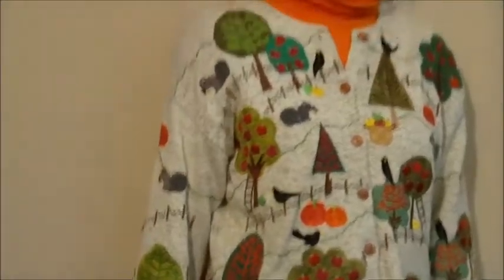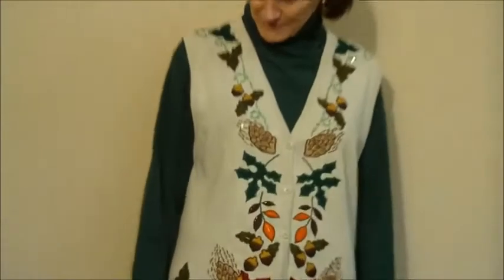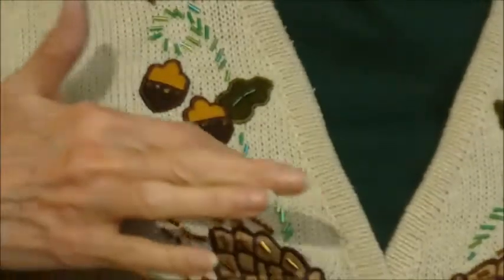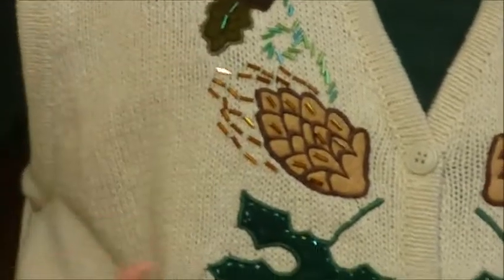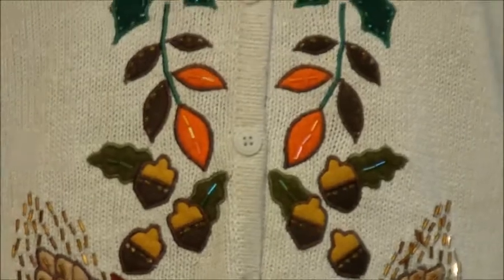This lovely sweater was done for Design Options by Phillip and Jane Gordon. This sweater vest features some nice fall leaves and some acorns. Each one of these were hand embroidered. Got some nice beads, beautiful fall leaves, acorns on the front and acorns on the back.